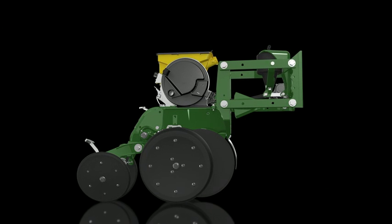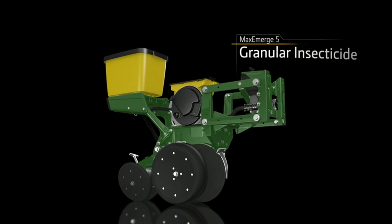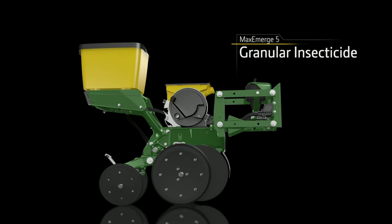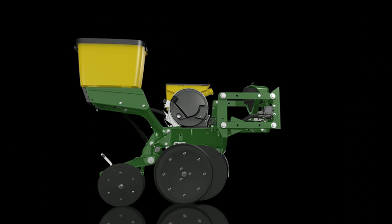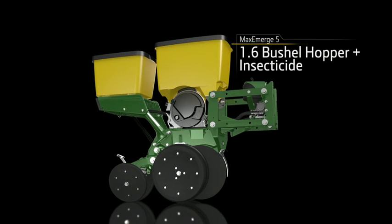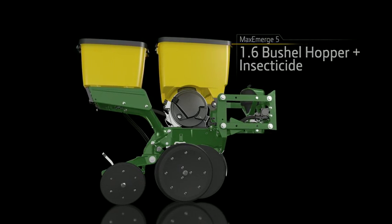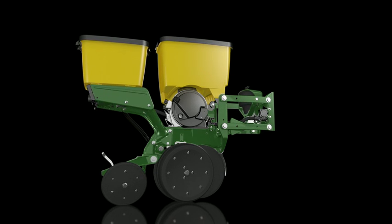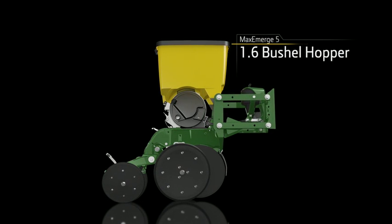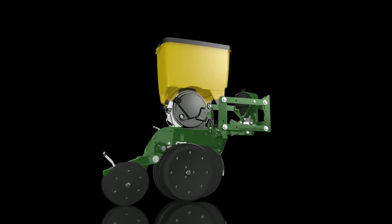To make Max Emerge 5 truly versatile, we serve up more options than ever before — like adding a new granular insecticide feature to the mini hopper. Get your chemical application down in each pass to up your uptime and raise your productivity. The insecticide option is now available on the 1.6 bushel hopper with pro shaft drive, to rid you of chains, bearings, and shafts, saving you time and maintenance costs.